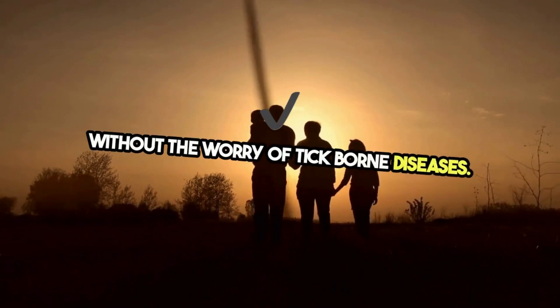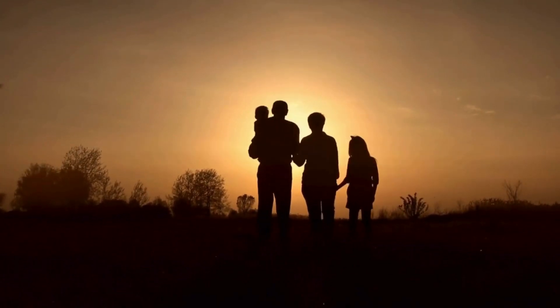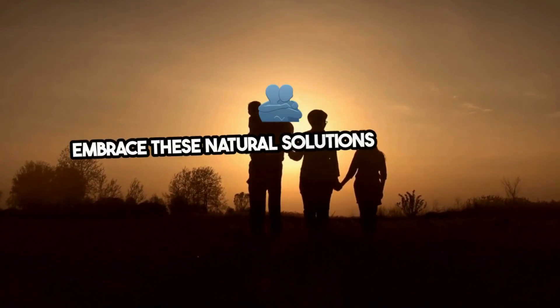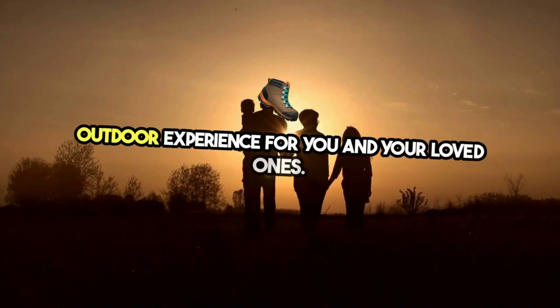Nature has equipped us with everything we need to combat ticks organically. Embrace these natural solutions and enjoy a healthier, safer outdoor experience for you and your loved ones.